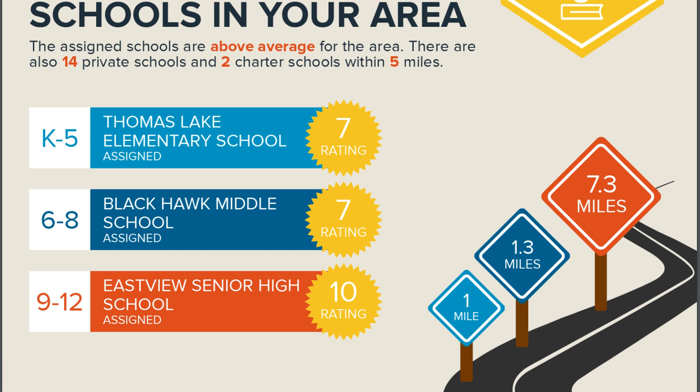And then this one — if you have kids, you'd be interested in what the public schools look like and how they're rated by Great Schools.